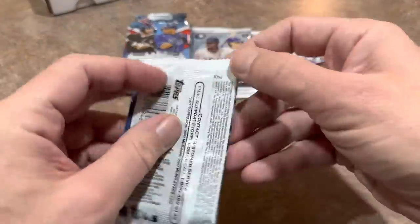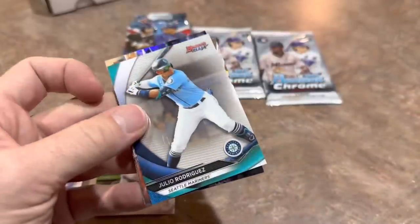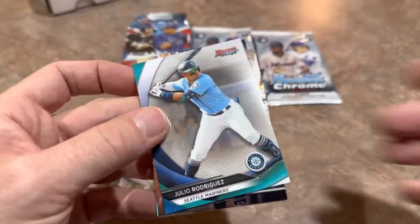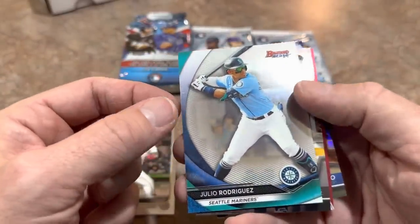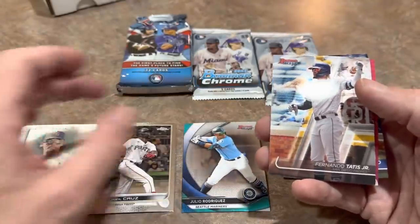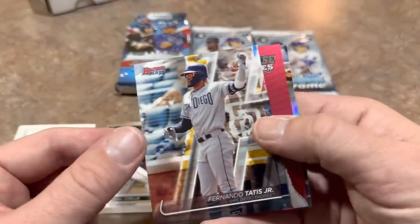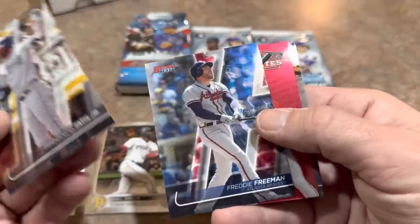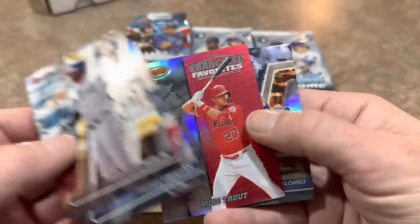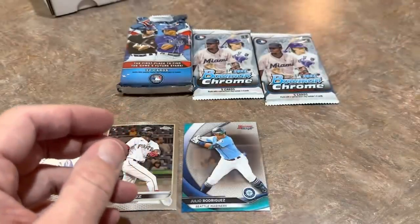We'll do the Bowman's Best Pack next from 2020. J-Rod — Julio Rodriguez, Bowman's Best from 2020. So we are starting to see the tides turn in this boombox video. Got off to a really slow start but starting to find some nice cards. Tatis second-year card, Mike Trout franchise favorites, and a Pete Alonso Refractor second-year card as well.